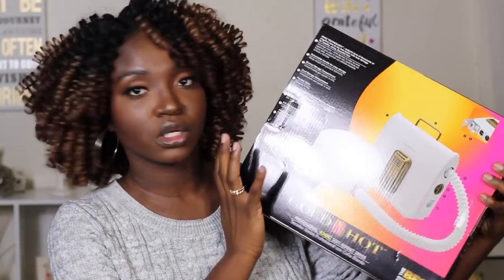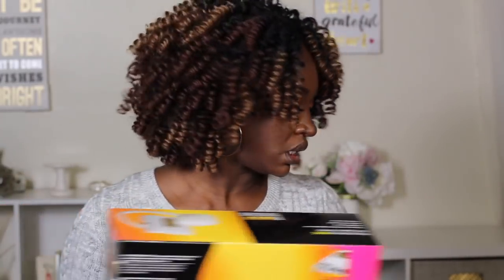I bought some things from Sally Beauty — I had to spend a certain amount to get what I needed. I got some Ardell lashes, the faux mink 811s. I can't remember if I even like the 811s but we'll see. The ones I have on right now are the Double Up lashes, the Double Up 270s — the Double Up has an orange label. I also got the Golden Hot bonnet dryer from Sally Beauty. It has an attachment and is portable, which I like.